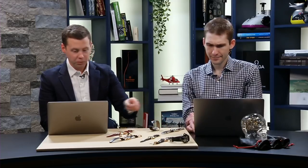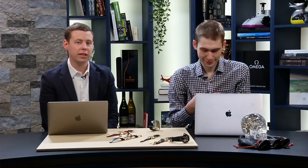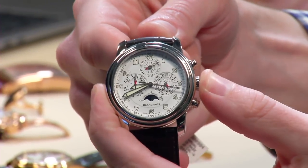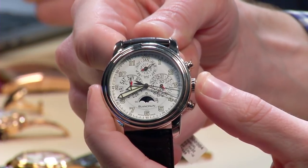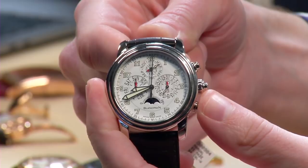Moving right along, I think we should talk about this beautiful platinum beast next. Here on the table we have the Blancpain 5204. What that means is it is a perpetual calendar, split-second chrono — except it's also a flyback. This beautiful beast comes in at 42 millimeters, and as mentioned, it's a perpetual calendar split-second chrono with a white dial.